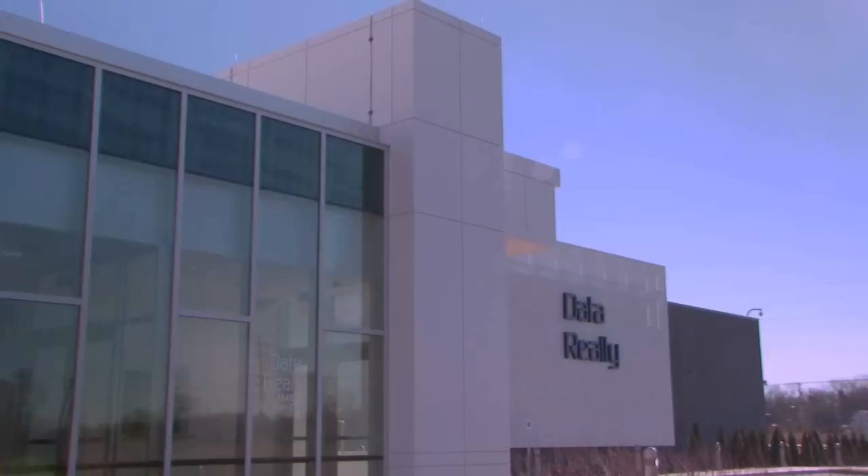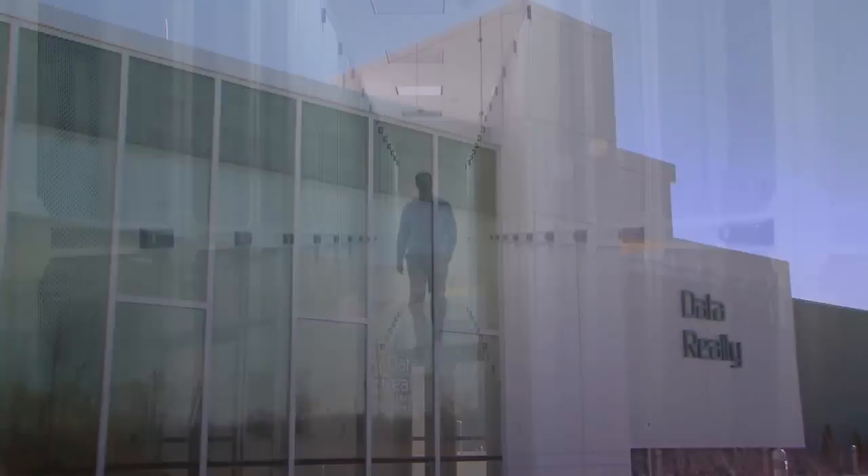Data Realty builds world-class data centers in lower-cost secondary markets that are designed to power the analytics of the data we house. Organizations from around the country, whether for their disaster recovery or primary data hosting, can house their data here in South Bend in a lower-cost market.